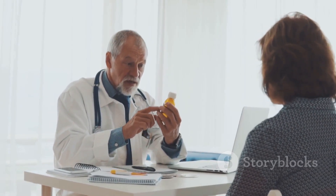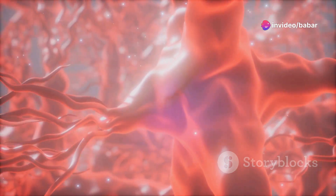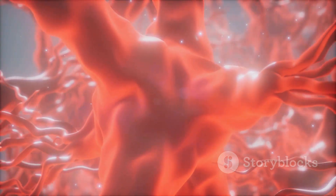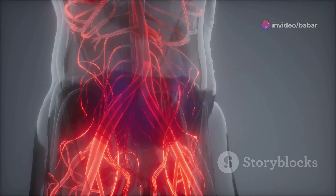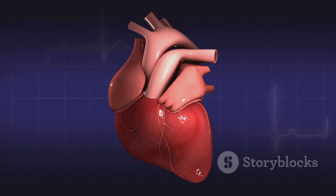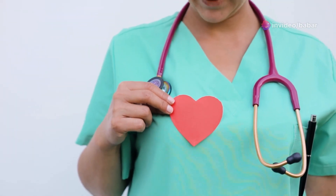In this section, titled Blocking the Pressure Points – How Valsartan Works, we explore exactly how this medication functions at a molecular level. Valsartan specifically targets the angiotensin II receptors found in various tissues, including blood vessels and the heart. By blocking these receptors, Valsartan prevents angiotensin II from binding and exerting its constricting effects. This blockade leads to the relaxation and widening of blood vessels, facilitating smoother blood flow and reducing pressure on the heart. Consequently, your heart doesn't have to work as hard, improving its overall function and efficiency. This mechanism makes Valsartan a powerful ally in managing hypertension and protecting your cardiovascular health.